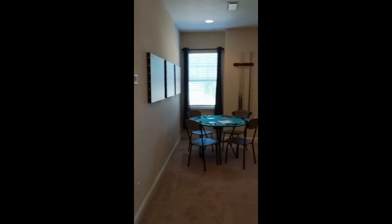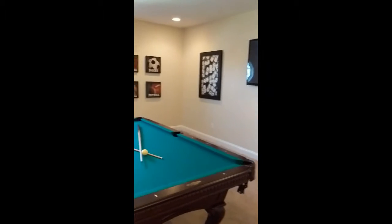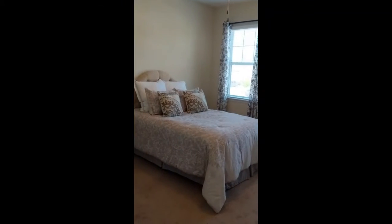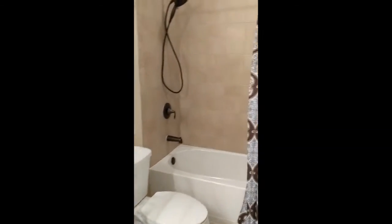Now we're in the upstairs bonus room and fifth bedroom. Big area here — plenty of room for ping pong, pool, put couches in here. And then over here you've got a bedroom, so mother-in-law suite or guest suite, because you've got a bathroom here with a tub and shower.